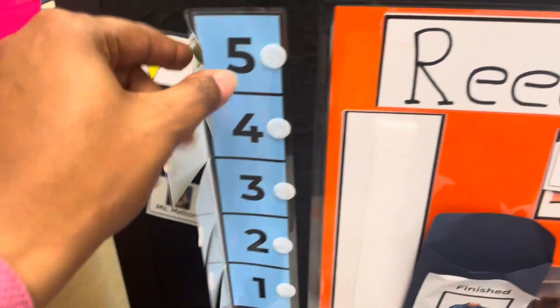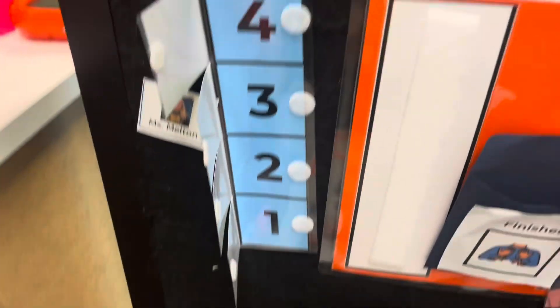Also if they need a countdown, you can easily use this. When they've done one drawer, you can close it for five, four, three, two, and so on. So I've never really had to work in this classroom.